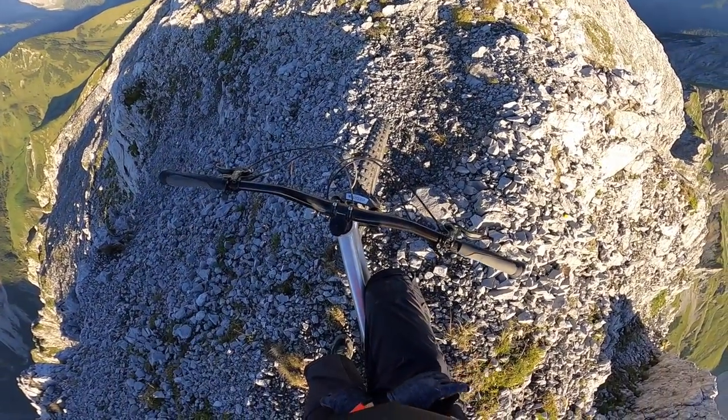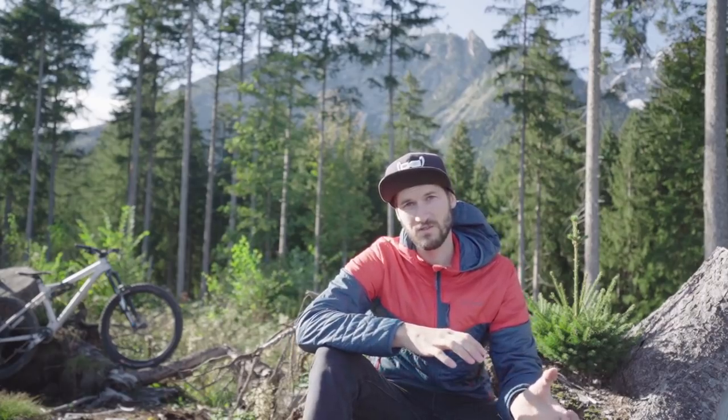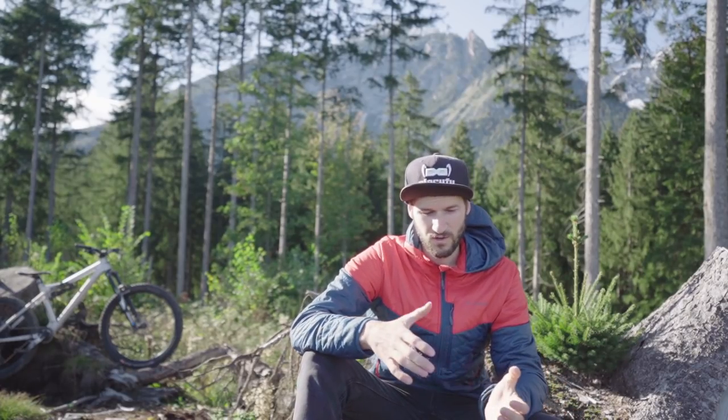It took me some time to get confident with all the different parts of the trail, but in the end it turned out perfectly and I could do everything in one run from the top till the end.